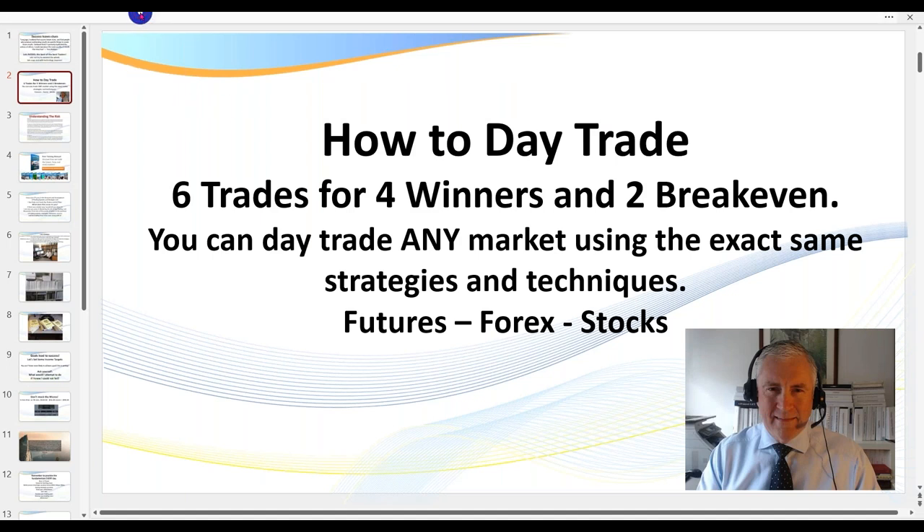Hello traders, it's Samurai Trader here. Welcome to this session. In today's session I'm going to be recapping six trades that I took in my live trading room today for four winners, two break evens. Those break evens — we're going to be looking at both trend following and counter trend trades today.